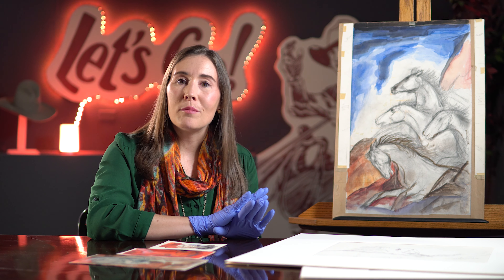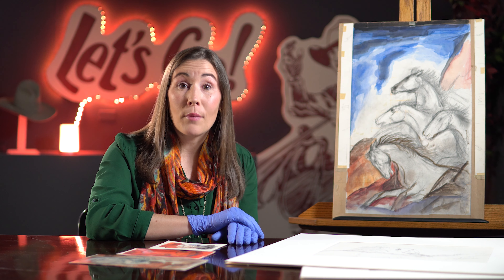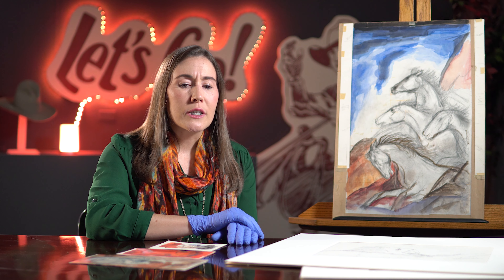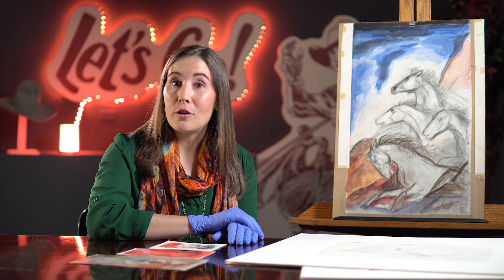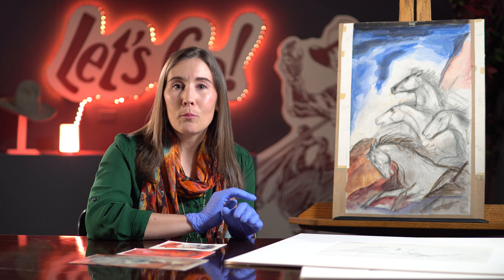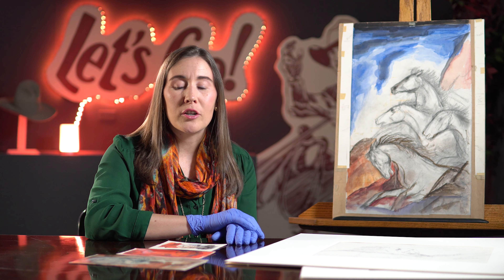Roeders wouldn't have called himself a Western artist, and that's probably the case with many artists represented in the Whitney's collection. Roeders was inspired by his surroundings, wherever that might be. So if he was in New York, the Manhattan skyline called. And if he was in the West, the landscape, the history, and the contemporary peoples were his inspiration.